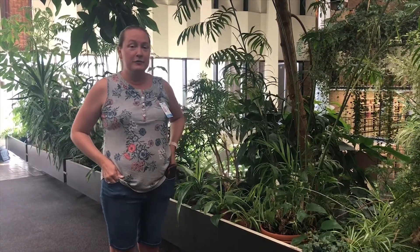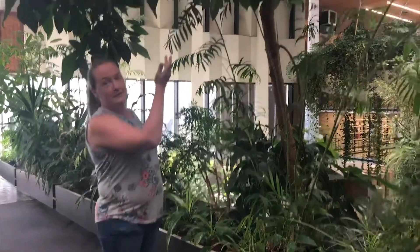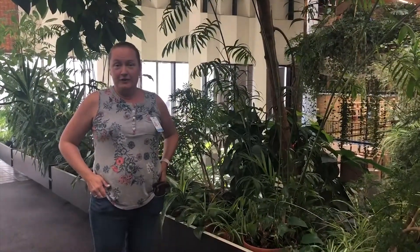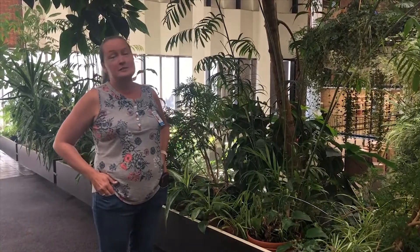Hi, I'm Robin and I've worked at the downtown library for over 20 years. My favorite plant in here is this fine avocado tree. I love avocados, so it's a shame that this one doesn't produce avocados for me to eat.